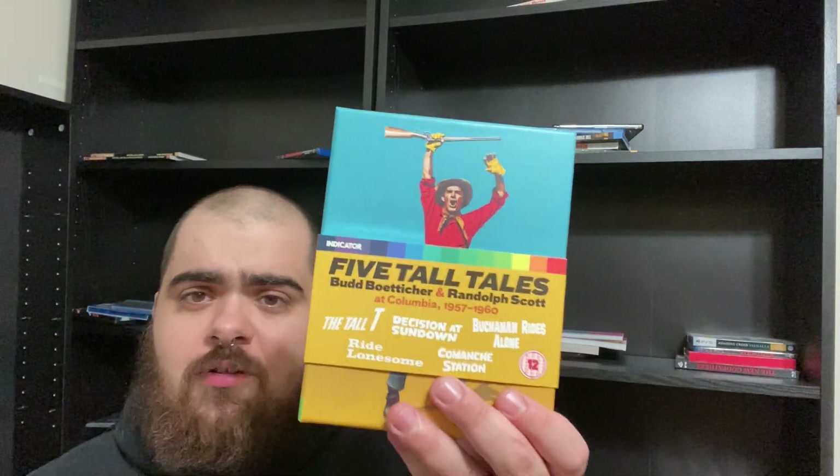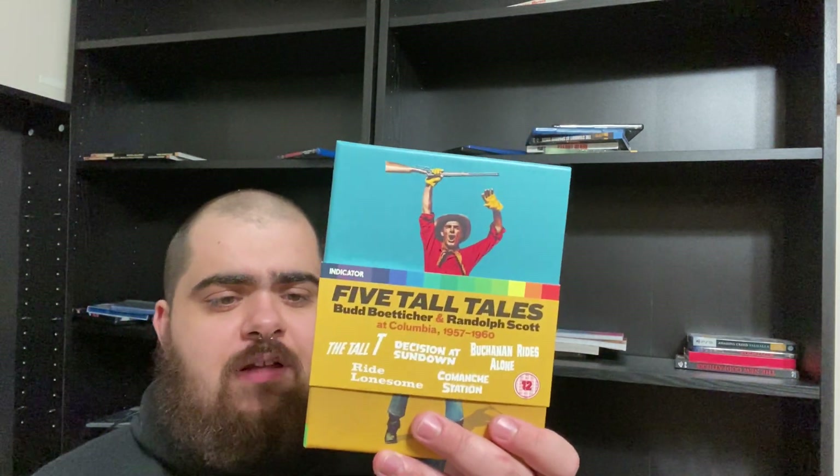All five of these films are available on the Mill Creek set, so if you don't want to pay what this is normally going for on the secondhand market, I would suggest just getting the Mill Creek set. But I'm a massive fan of all the special features. The book in here is great, and I love the belly band design that Indicator does. I think Indicator makes the best box sets — they just don't put out stuff catering towards my taste, but objectively they are the best at making box sets, with so much detail, so many special features. Their books are phenomenal.